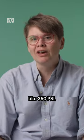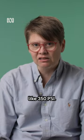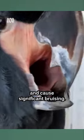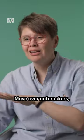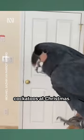They've got a bite force of something like 350 psi — that is enough to cut through the skin and cause significant bruising. Move over nutcrackers; we should all have cockatoos at Christmas.